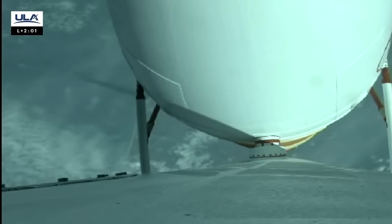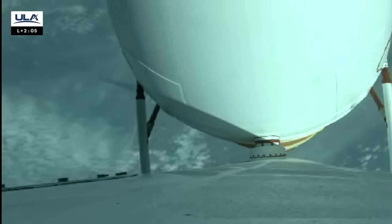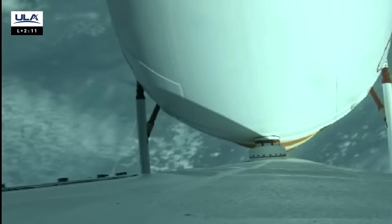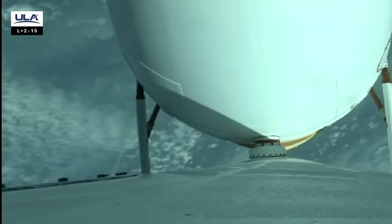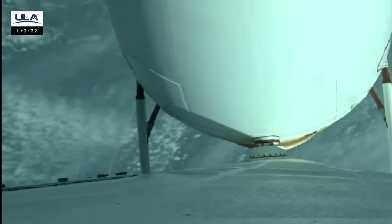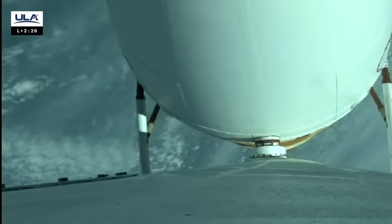Everything looks good. We've fired the pyrovalve pressurizing the reaction control system in the second stage. Pressure is coming up. Everything looks good there. We have three or four seconds. We've started closed-loop guidance, vehicle maneuvering as expected. All three engines continue to look good.